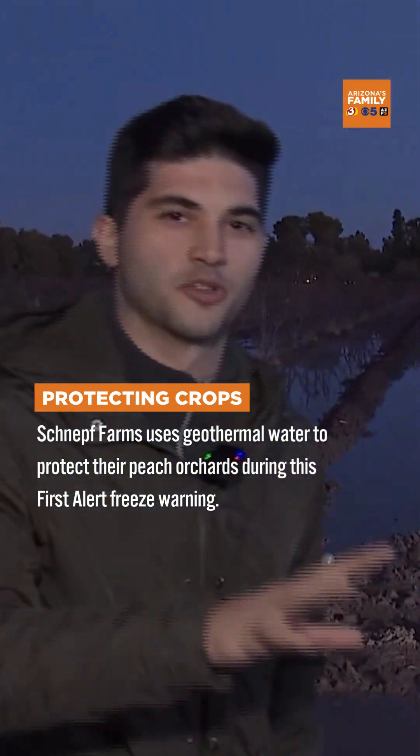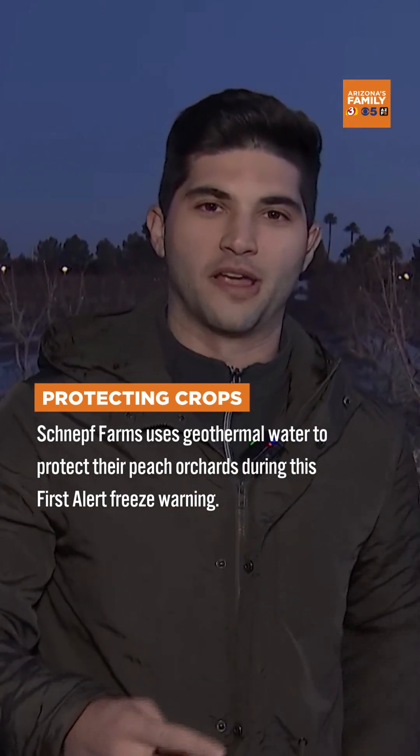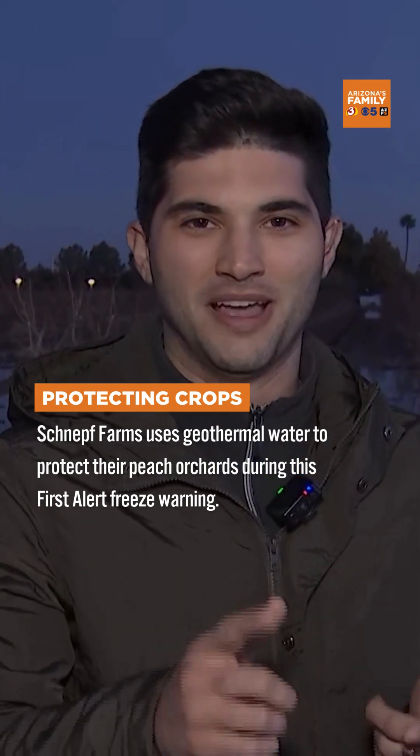Florida Prince Peaches are going to be growing here. So when you come back here in a few months, you can remember this live shot, this first alert weather day. I remember when they pumped up that hot water to make sure that these survive and that you could pick them come May.